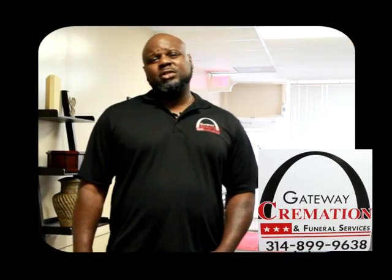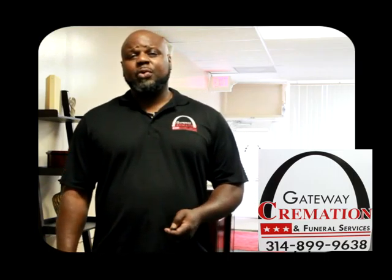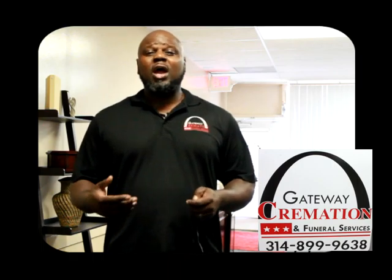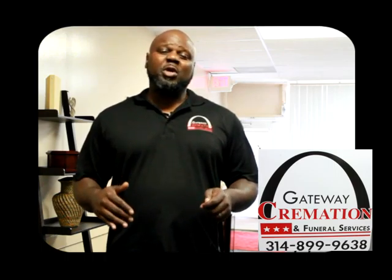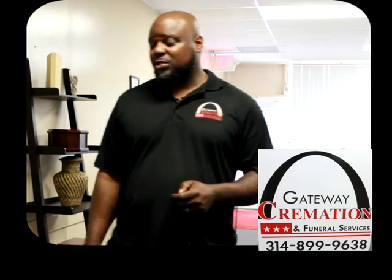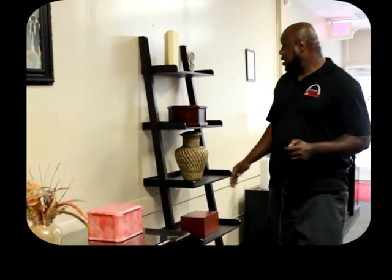Thank you, Tim. What we do here is basically low cost cremation and funeral services. The reason that we're low cost is because we don't have the overhead of the traditional funeral home. However, we do provide traditional services. We keep our overhead low so that we can provide low cost services to you. We do provide at Gateway Cremation and Funeral Services different types of urns that you can select from. We have various prices ranging from very low cost to whatever you can afford.